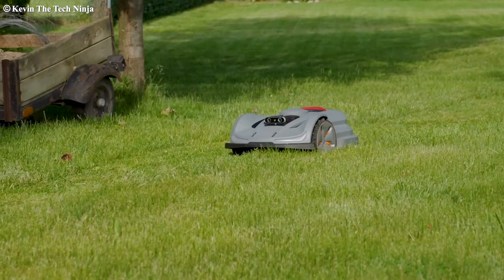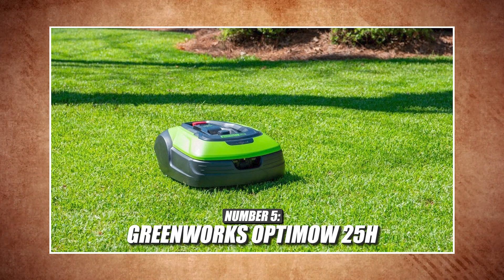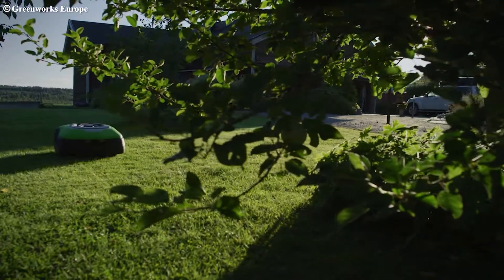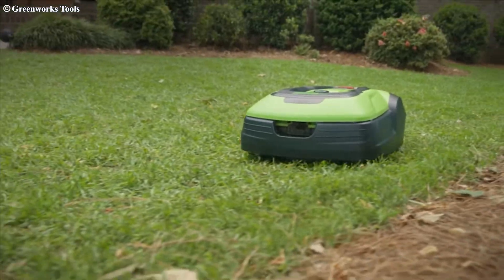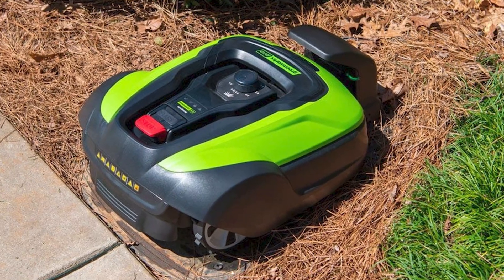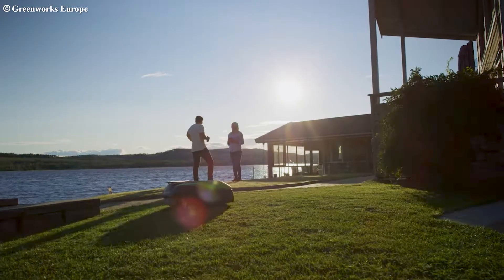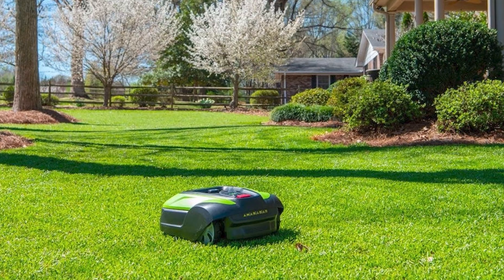Number five: the Greenworks Optimo 25H — budget-friendly starter bot. If you want to dip your toes into the robotic mowing world without a major investment, the Optimo is your guy. While it's wired and only covers 0.5 acres, it delivers on simplicity and reliability with an impressive four-year warranty. I will say it doesn't have the best reviews — several people have had trouble with connectivity issues — however, there are a lot of good reviews too. If you're on a budget and this is all you can afford, it's not a bad option.